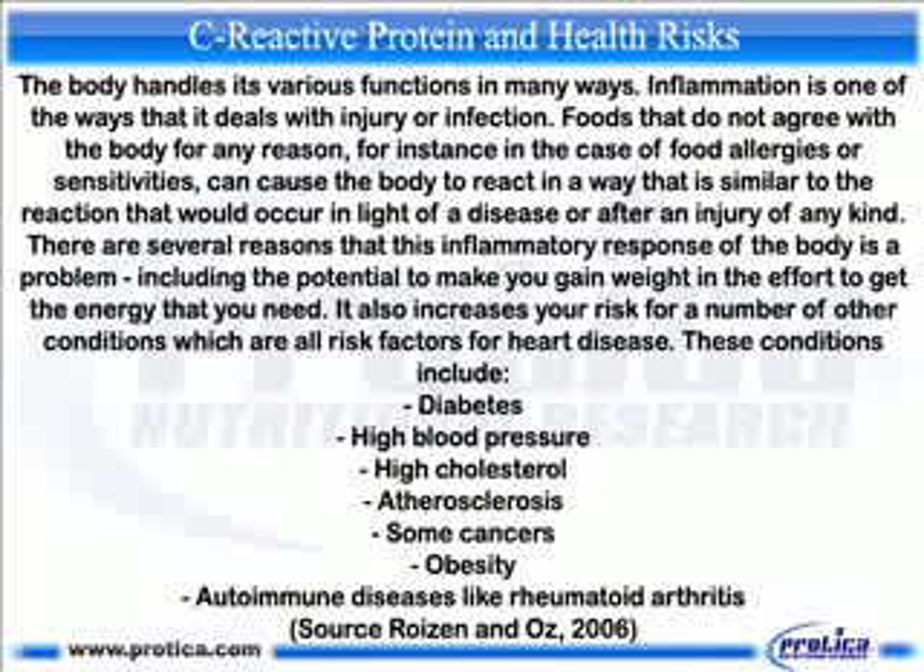C-reactive protein and health risks: the body handles its various functions in many ways. Inflammation is one of the ways that it deals with injury or infection. Foods that do not agree with the body — for instance in the case of food allergies or sensitivities — can cause the body to react in a way similar to the reaction that would occur in light of a disease or after an injury.